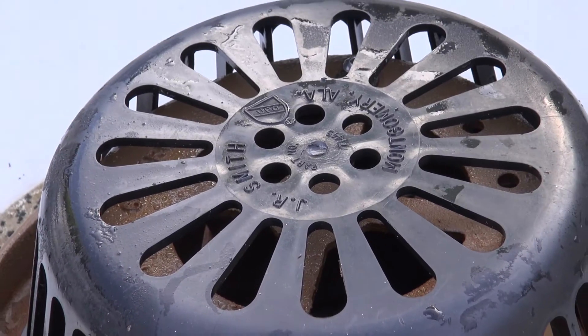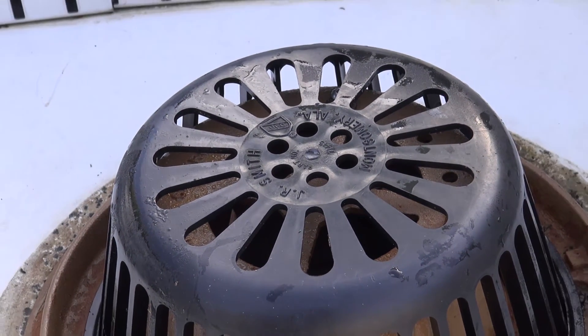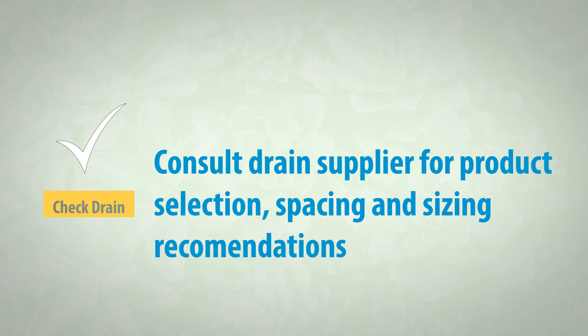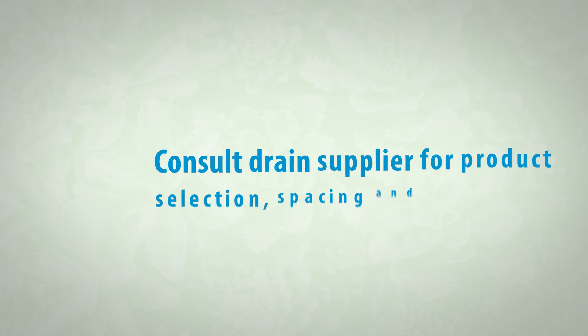Control flow drains and inserts are available from a number of manufacturers. Consult your preferred drain supplier for options, spacing, and sizing recommendations, and installation instructions.